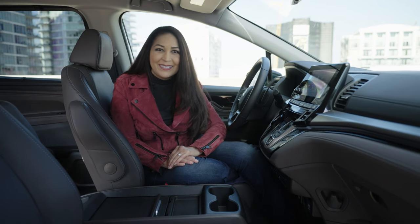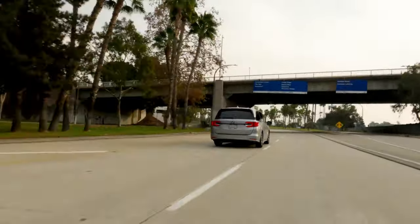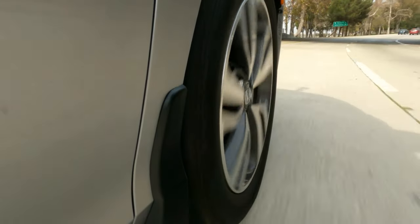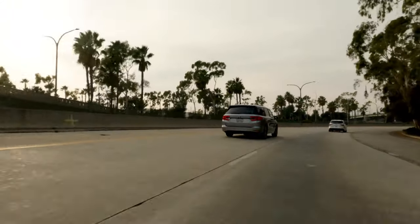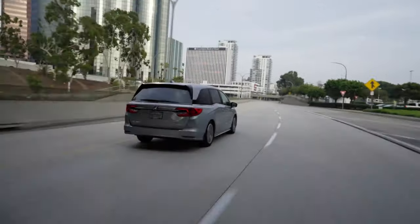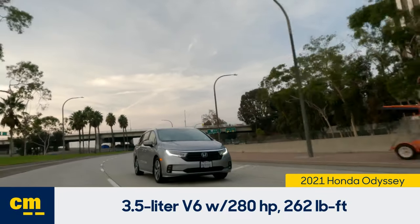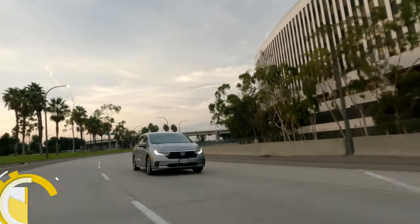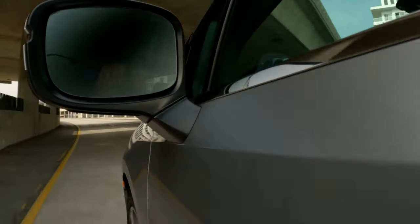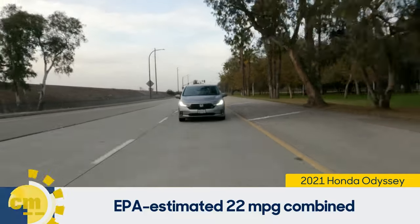Out on the road, the Odyssey is super comfortable, quiet, and easy to drive. The seats feel nice and comfortable for long road trips with no vibration — it feels isolated and serene. The steering and handling is like a car; it's much more fun to drive than some large SUVs that accommodate as many passengers. The 3.5-liter V6 provides 280 horsepower and 262 pound-feet of torque, with a responsive 10-speed automatic transmission. Fuel economy comes in around 22 miles per gallon combined, which is average for minivans.